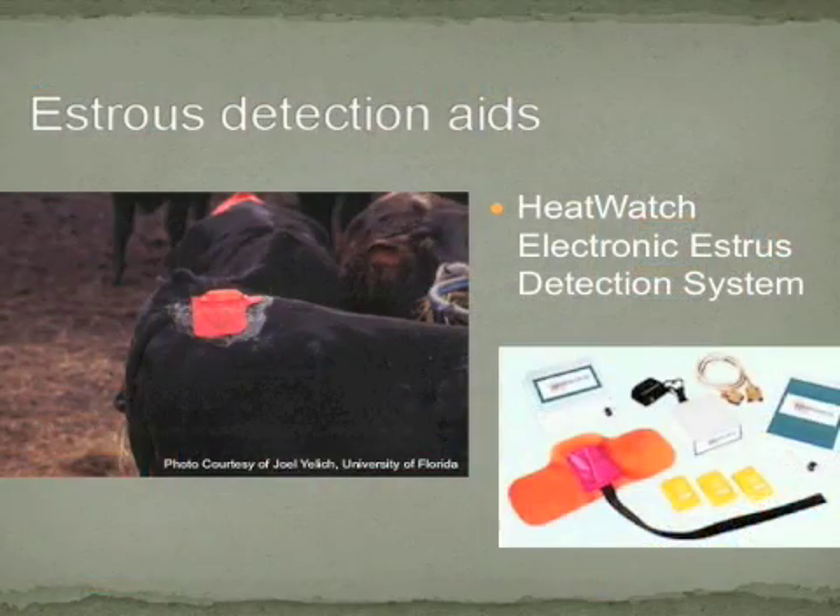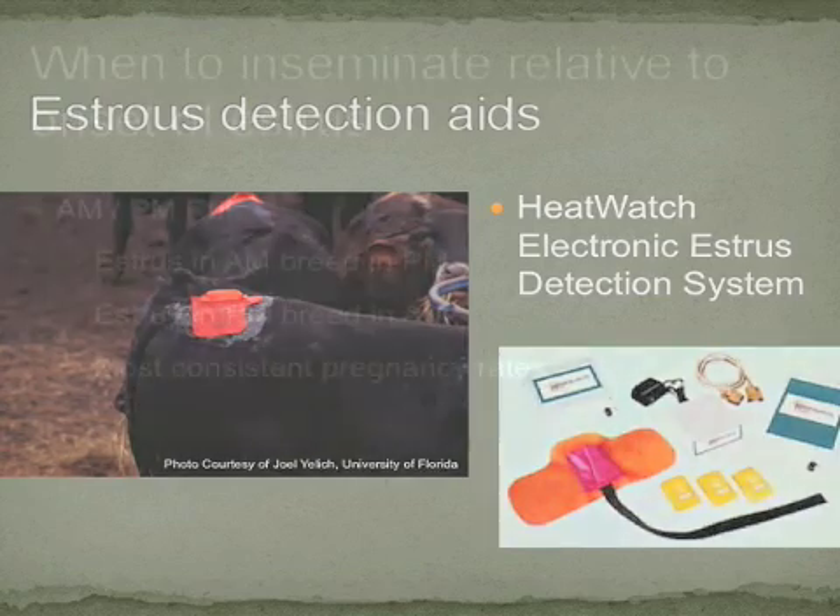There are several estrus detection aids available to assist in detecting behavioral estrus in cattle. These include estrus alert patches, as demonstrated on the left-hand side of the slide, bovine beacons and KMARs, and tail paint and tail chalk. These aids serve to indicate when a cow is in estrus. However, it's important to realize that these aids do not compensate for visual observations of cows in estrus.